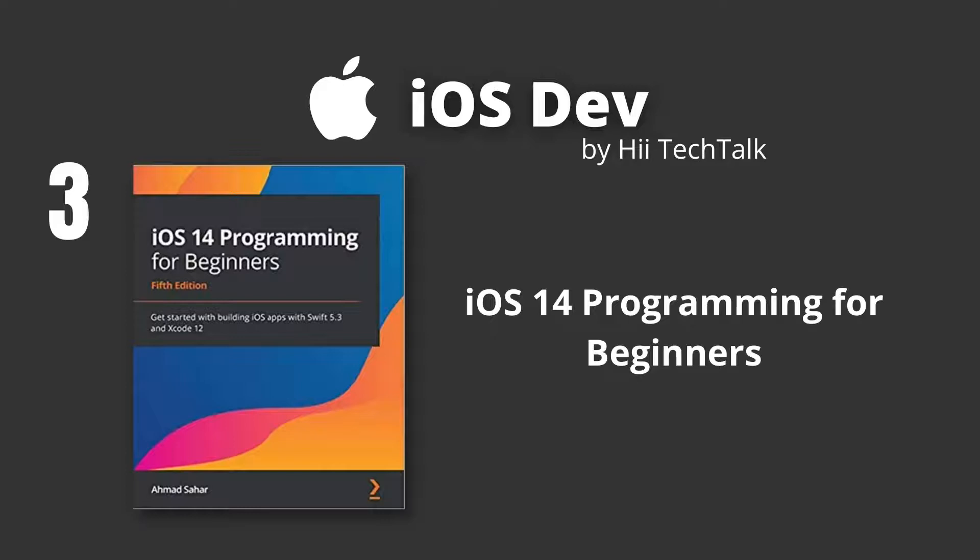Fully updated to cover the new iOS 14 features, along with Xcode 12 and Swift 5.3, this 5th edition of iOS 14 Programming for Beginners starts with an introduction to the Swift programming language and shows you how to accomplish common programming tasks with it.